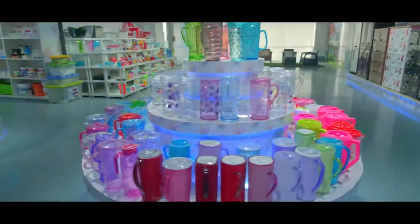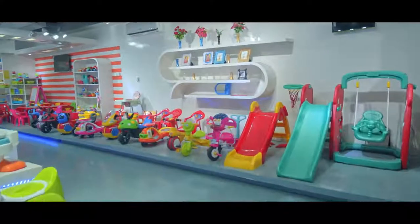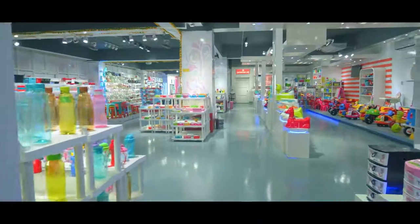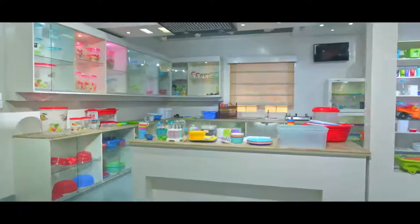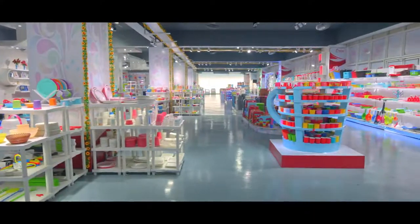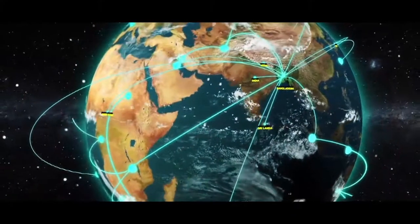We have different ranges of plastic houseware items for our consumers. We are uncompromised with product quality, with colourful and artistic design. RFL is now established as a world-class company, and our products have reached about 70 countries of the world.